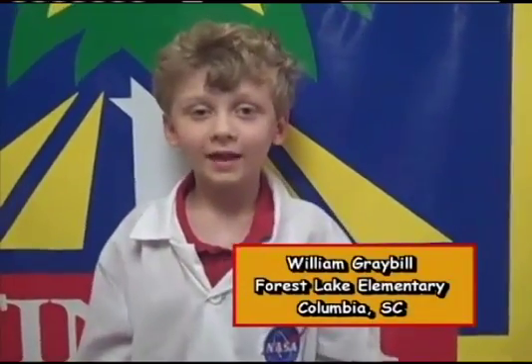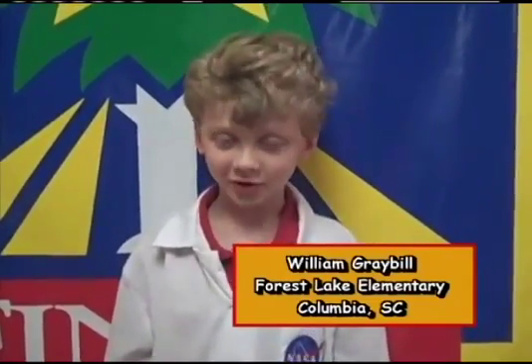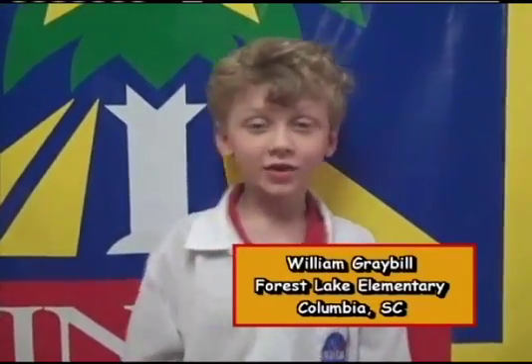My name is William, and I'm in first grade at Forest Lake Elementary in Columbia, South Carolina. My question is, why isn't there much gravity on the moon?